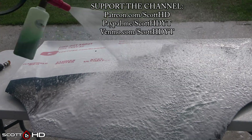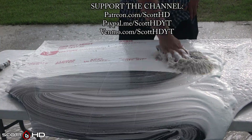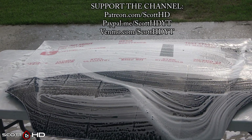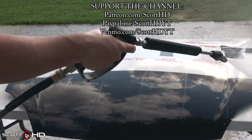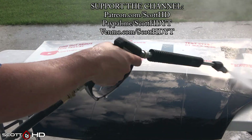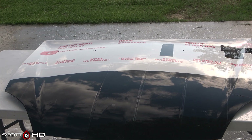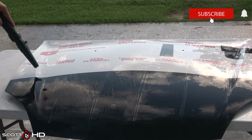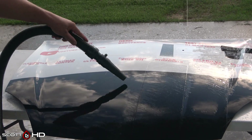If you'd like to support the channel, that information is on your screen. If you're new to the channel and not familiar with these tests, I've been doing tests like these for the last six years. This hood stays outside our shop here in East Texas, 24 hours a day, seven days a week, exposed to the elements, and we wash it monthly. As we get to about the two year mark, the updates will be less frequent — more every few months or so.